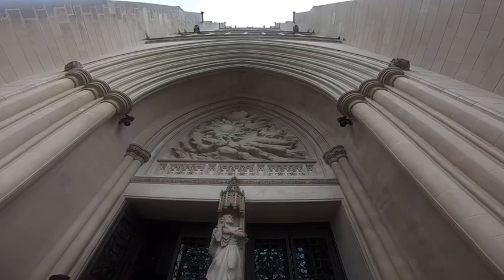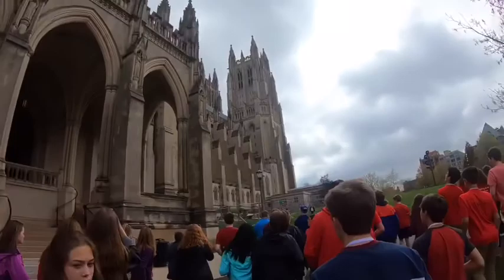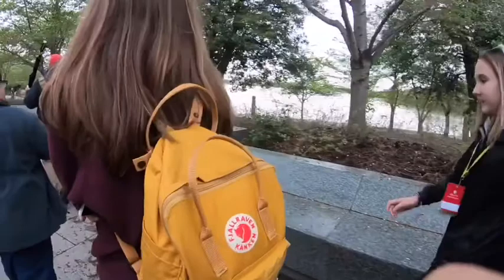After lunch, we went to the National Cathedral. It was fascinating to learn about all of the Gothic architecture. One thing we learned was that the National Cathedral had suffered from an earthquake a few years ago and had over $30 million in damage. There was so much damage that even when we went, parts of the cathedral were still under construction.